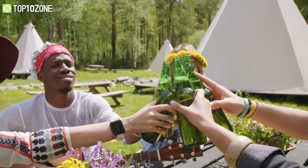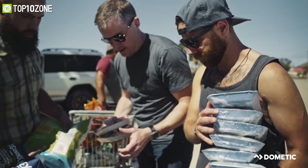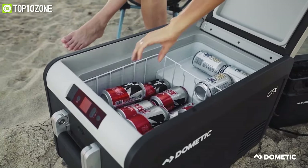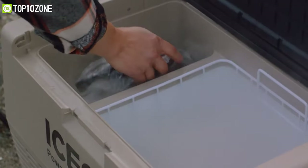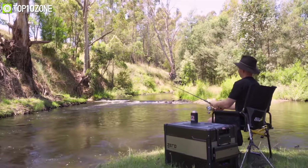A camping trip without refreshing beverages? Not happening. In order to carry your frozen drinks and meals to your campsite, you surely need a portable refrigerator. In today's video, we will show you the top 10 best portable refrigerators you must see before going out on a camping trip.